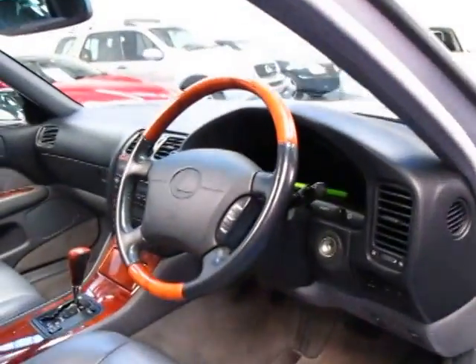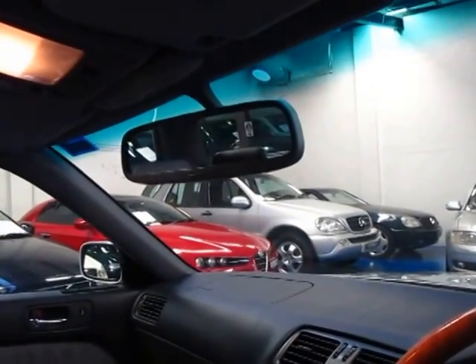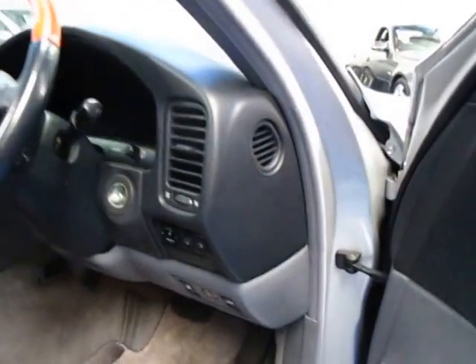Another thing these cars have is an automatic dimming rear-view mirror, but it also has automatically dimming side mirrors — I haven't actually seen another car with that yet, maybe a new S-Class. It's got the original Lexus carpets, which are lovely.